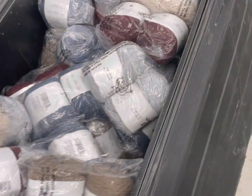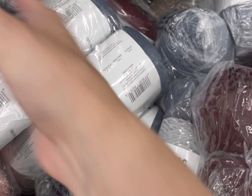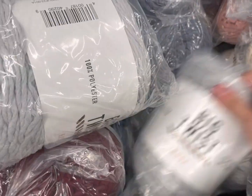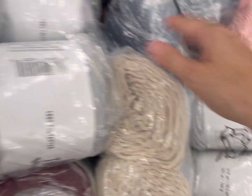Any more colors hiding in here? This has been, as far as feel goes, the most excited I've been about a new yarn for the winter this year. So excited.